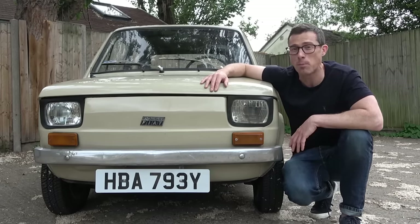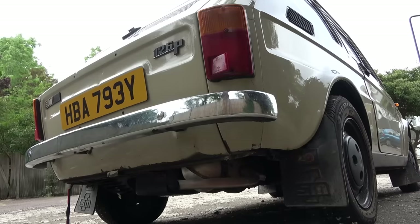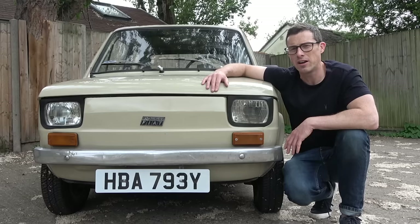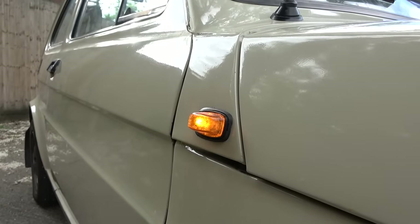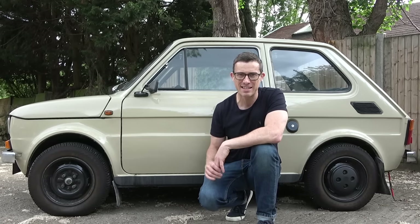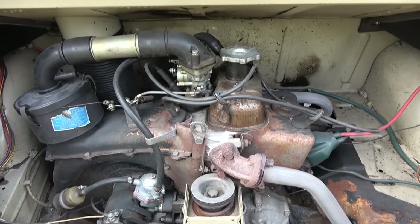This particular car is actually one of the Polish 126s. You can tell it apart from the Italian one because it has 'Polski Fiat' on the badge on the front and '126P' on the badge on the back. It also has a slightly higher ride height and orange indicator repeaters on the doors.